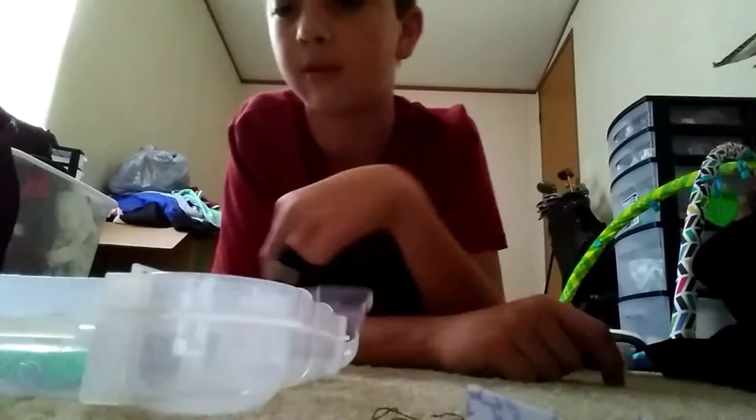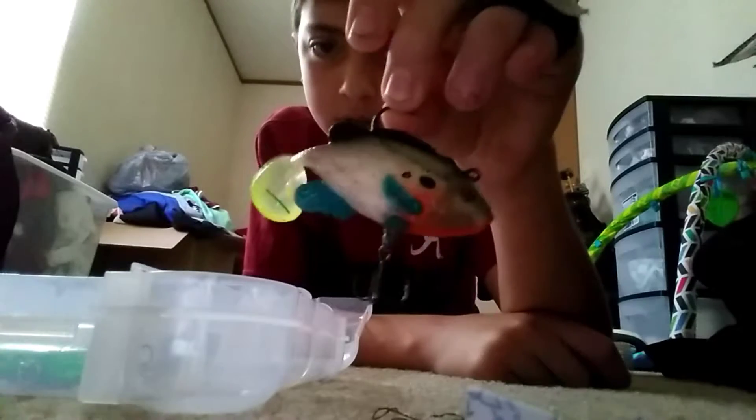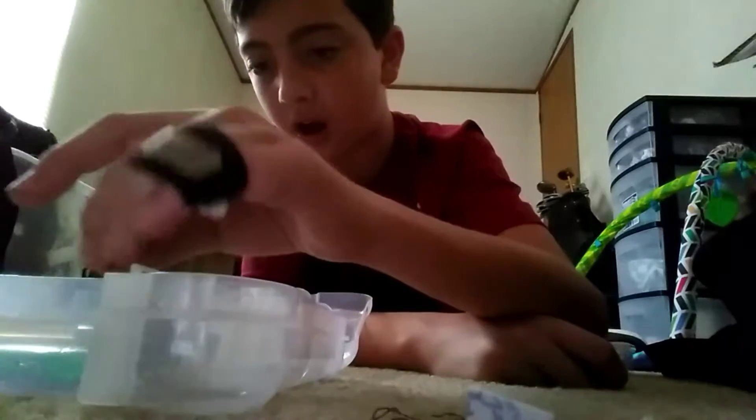Next I have one of my swimbaits. I had three of these and I lost two. This is a paddle tail swimbait in a bluegill color. It's pretty cheap — you can buy it at Walmart. It's got a red eye — pretty cool.